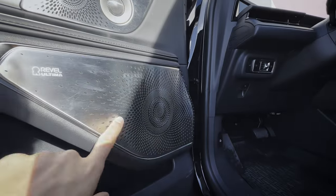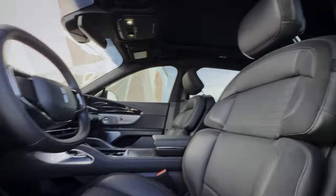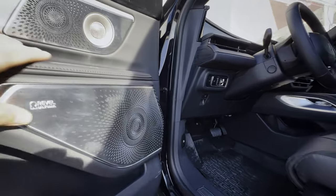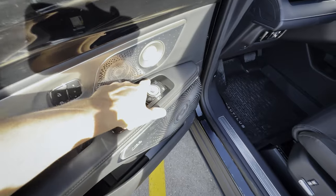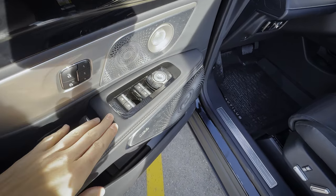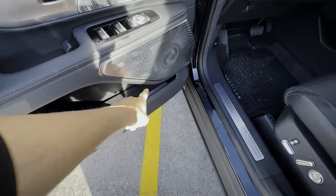There are a few different speaker systems available. This is the 203A trim, so it's the Revel Ultima 28-speaker audio system, which I'll let you listen to in a minute. You've got your power folding side view mirror buttons, basic window controls, side view mirror controls, door handle, and a little bit of storage.